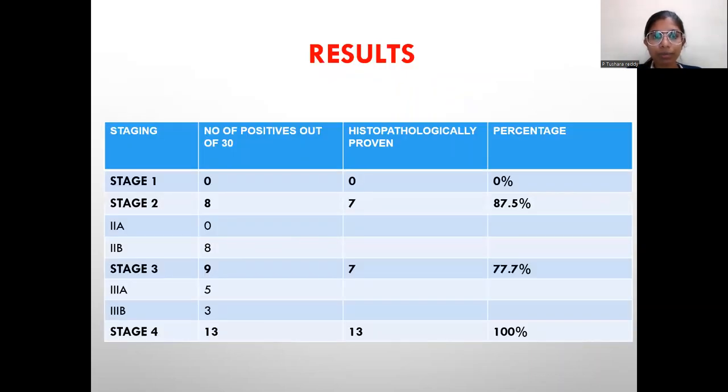Results: Out of 30 patients, histologically proven staging showed: in stage 1, 0; in stage 2, out of 8 positives, 7 were histologically proven; in stage 3, among 9, 7 were histologically proven; in stage 4, 13 of those 30 were histologically proven. Sensitivity shows 100%.